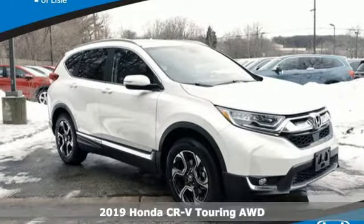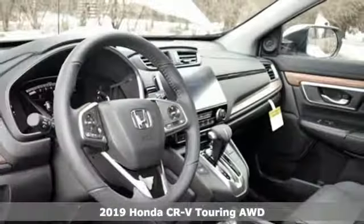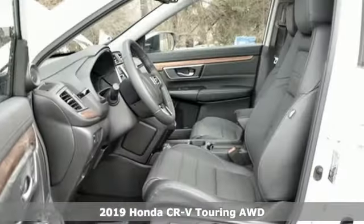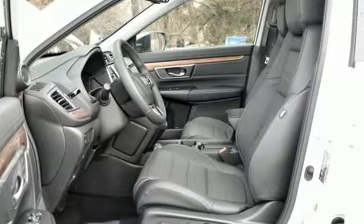It's a new 2019 Honda CR-V. Capability without compromise isn't a dream. It's a CR-V. And get ready for an impressive combination of features.